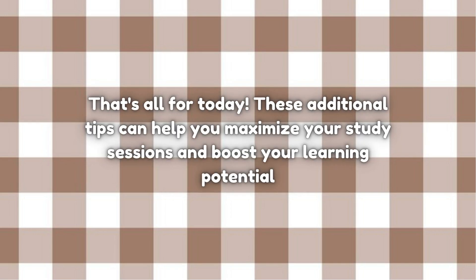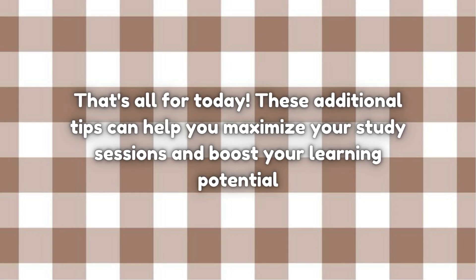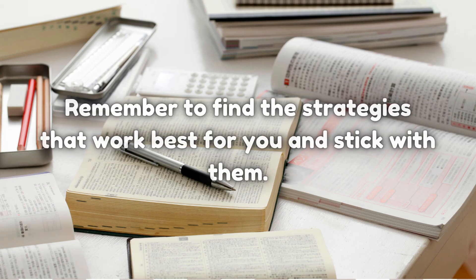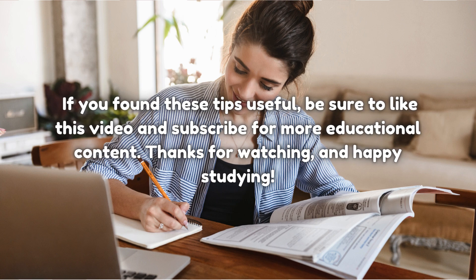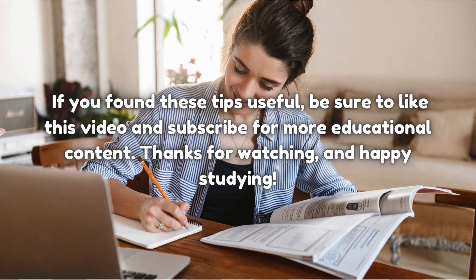That's all for today. These tips can help you maximize your study sessions and boost your learning potential. Remember to find the strategies that work best for you and stick with them. If you found these tips useful, be sure to like this video and subscribe for more educational content. Thanks for watching and happy studying!